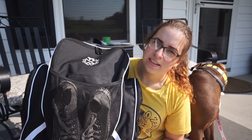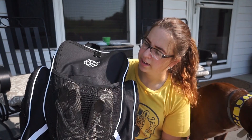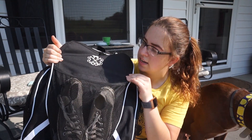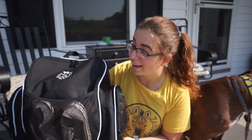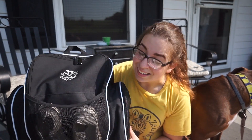I guess I could start off by telling you guys what the bag is. This bag is the Stirrups Clothing Show backpack, ringside backpack, whatever you'd like to call it, that they so kindly sent to me. Oh my god, I love it. I may be biased because I am an ambassador for them, but like even if I wasn't, I've always wanted this backpack and it's freaking amazing.